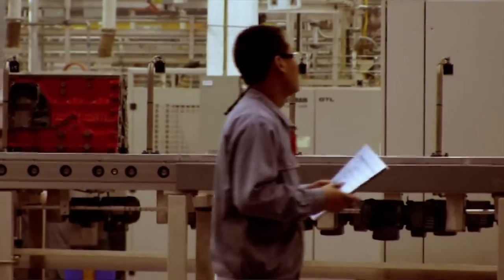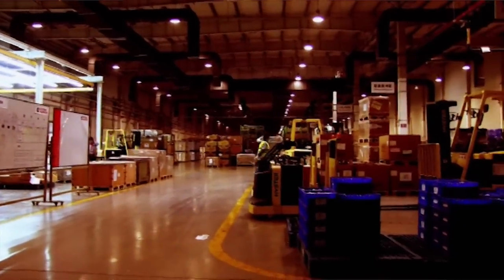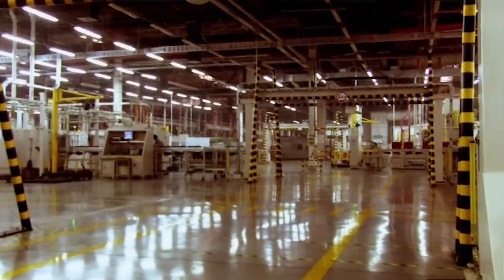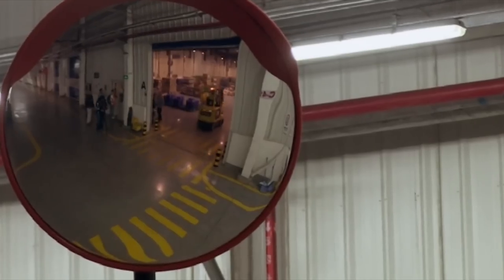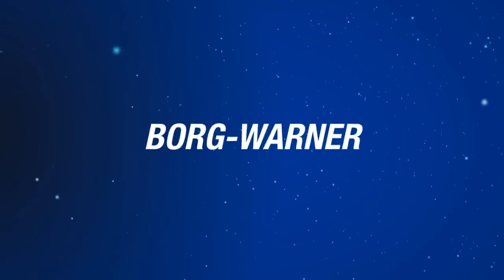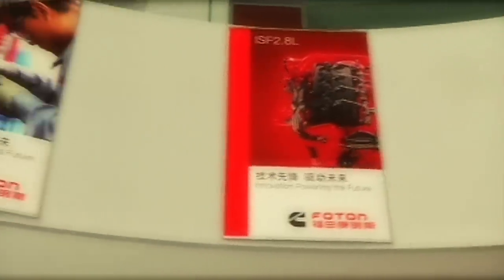To ensure P201 did just that, Foton's 2,600 R&D personnel, including the best Chinese experts, were joined by some 50 engineers from Europe, Japan and the USA. Alongside these experts, Foton secured the input and know-how of more than 30 international component suppliers, including Cummins, Bosch, Continental, Dana, Geotrack and BorgWarner.